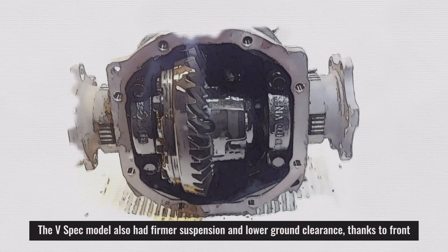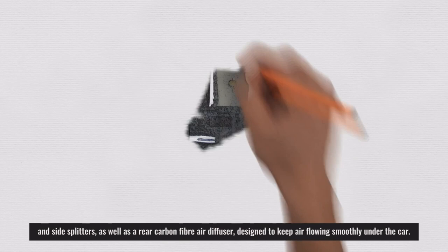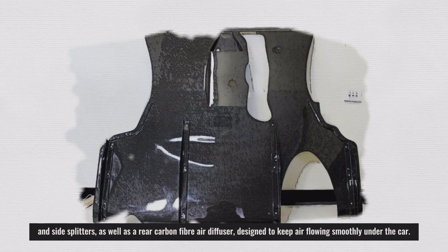The V-Spec model also had firmer suspension and lower ground clearance, thanks to front and side splitters, as well as a rear carbon fiber air diffuser designed to keep air flowing smoothly under the car.